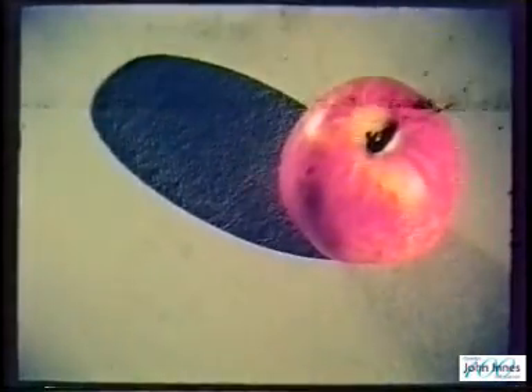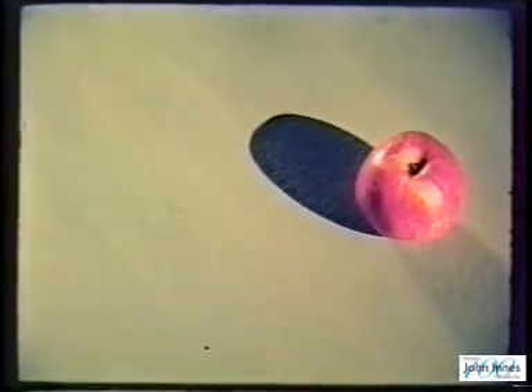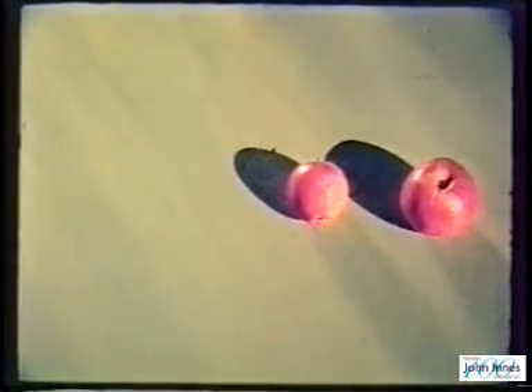Three generations of apple breeding, and more to come, to bring a single new virtue to the many qualities we demand from top quality fruit.